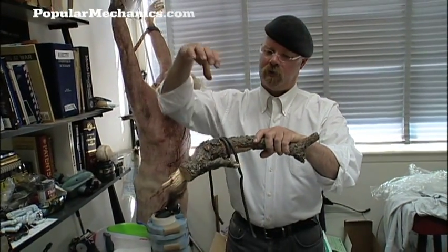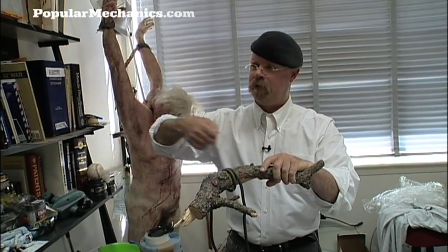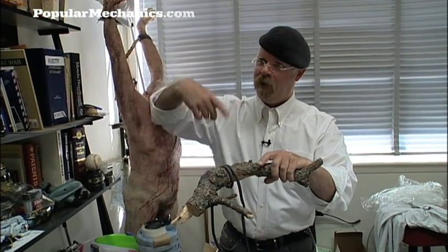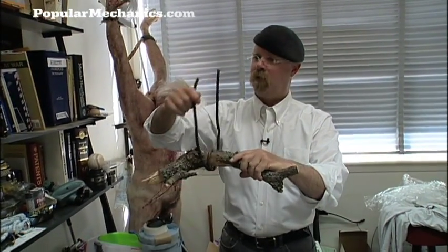It didn't just make a U shape. It did something like what you would have if you flung a piece of spaghetti at a broomstick. It actually bolo'd around it because it was traveling so fast it became sort of fluid.